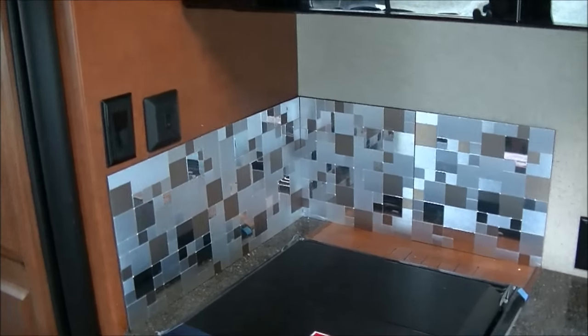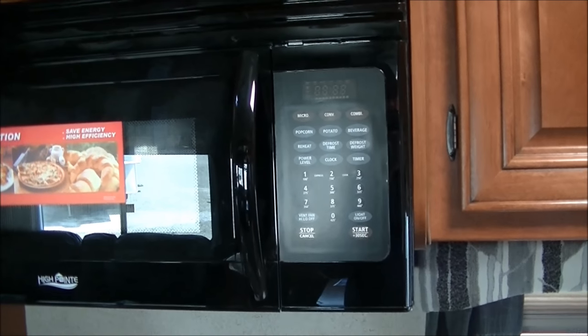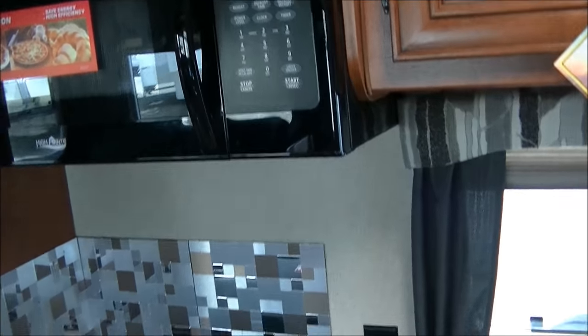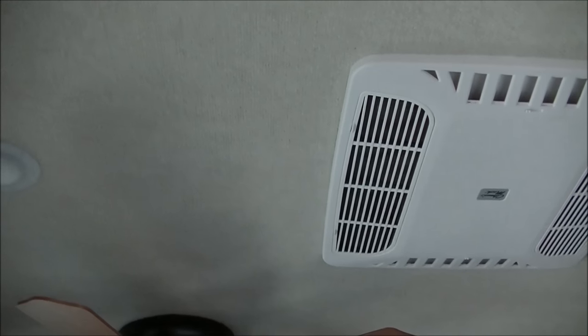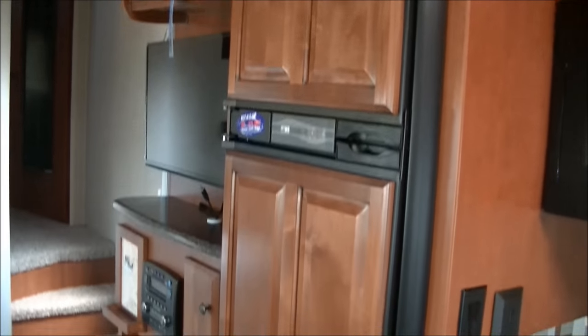It's also a convection microwave, so you've got the regular oven plus the convection oven and the microwave — lots of different ways to cook in your Arctic Fox 27.5L. And there's a ceiling liner in here. Most competitors are now just putting paneling up on the ceiling, but Arctic Fox has the ceiling liner, which makes it feel warmer and quieter inside the coach. There's also a ceiling fan going up this way towards the entertainment center.